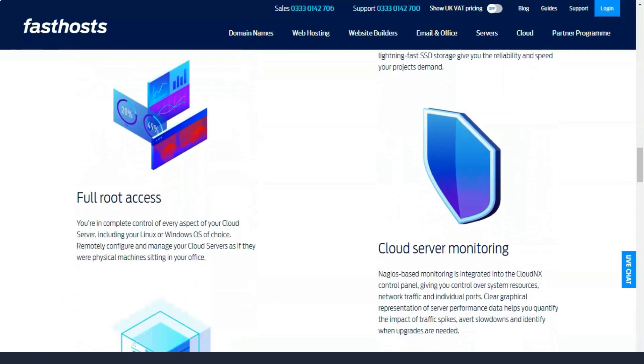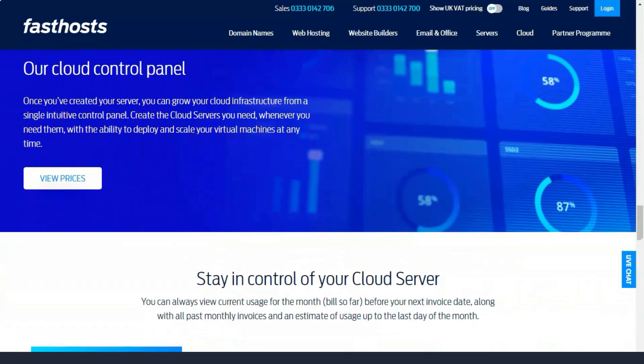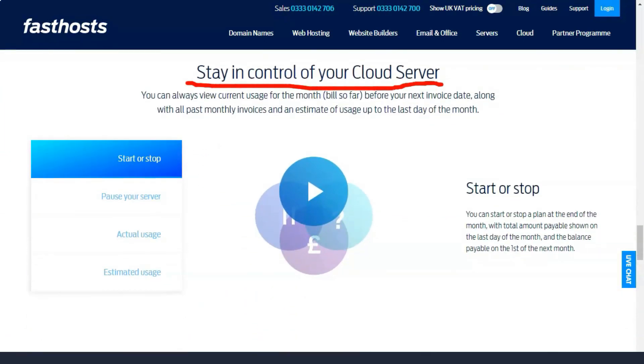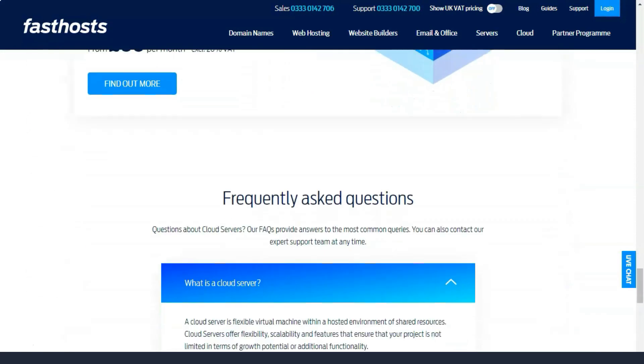Fast Hosts is perfect for building your first website. It offers an easy-to-use website builder that does the job well. It's also inexpensive if you just want to host a relatively simple website that you've already created.